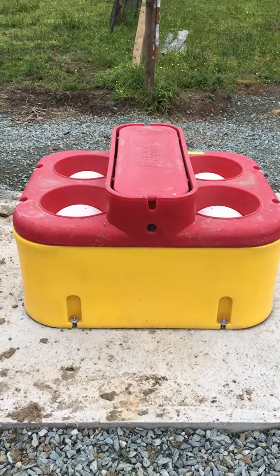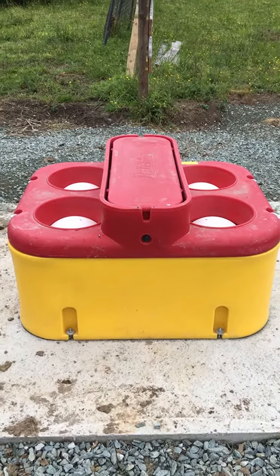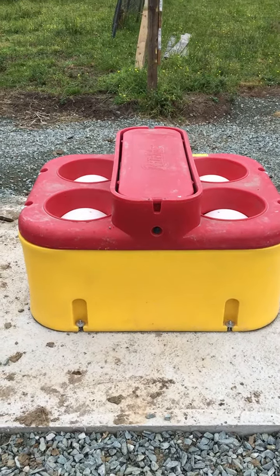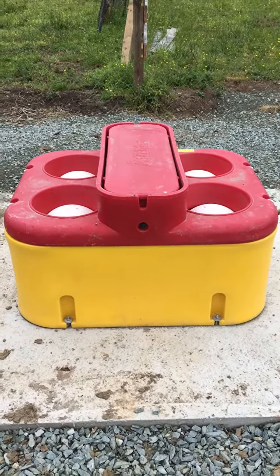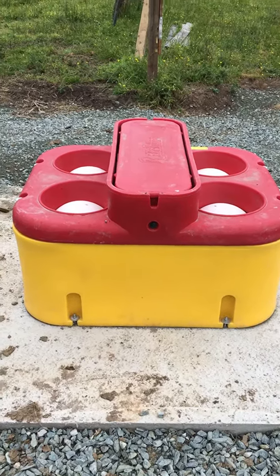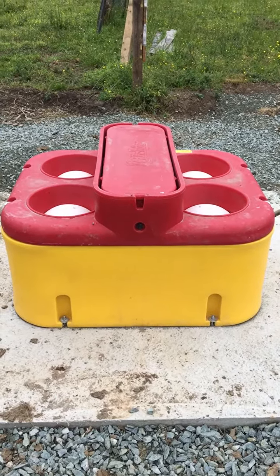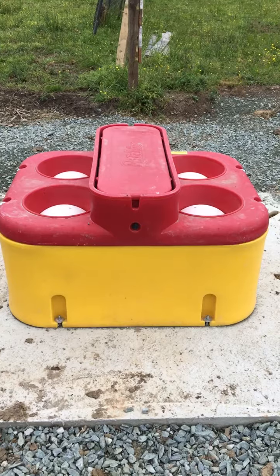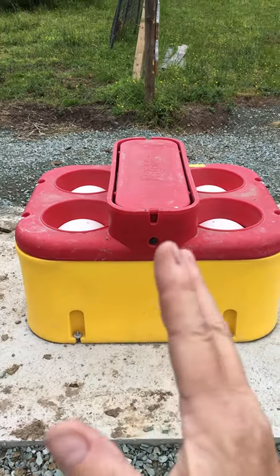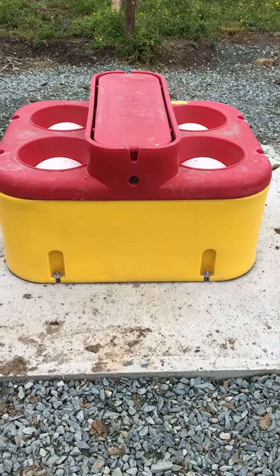We help farmers design a system to fence their cattle out of the stream. That improves water quality in a number of ways, and then they put in these frost-free water troughs that do not freeze in the winter. Only if we have an ice storm would they freeze, but there is a tube under the trough that allows the pipe to come up through, and the heat from the ground keeps the water from freezing in the wintertime.